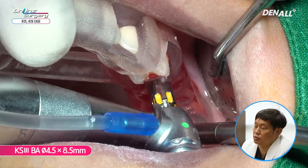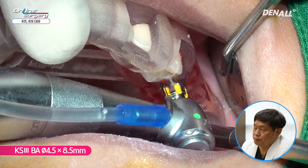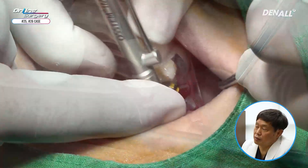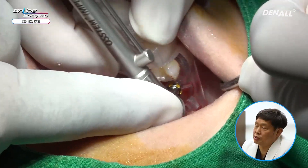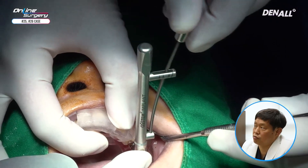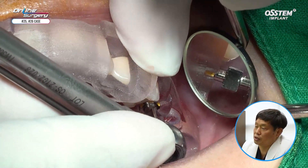A 4.5 by 8.5 KS3-BA implant is irrigated and positioned. Using the engine, the implant is positioned about 80%. After that, the implant driver is used to adjust to final depth. Primary stability is fairly favorable — it is over 30 Newton centimeters. The yellow mark is utilized.